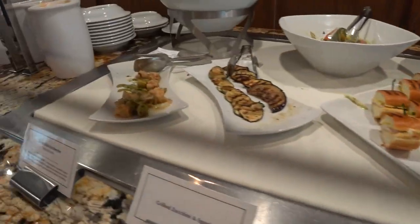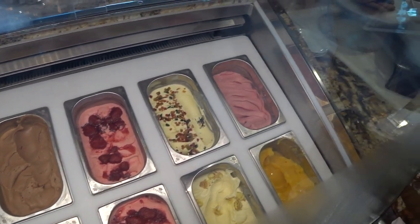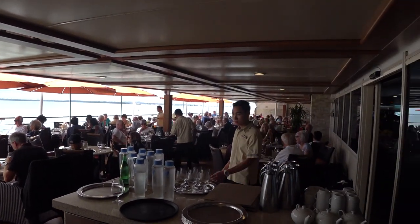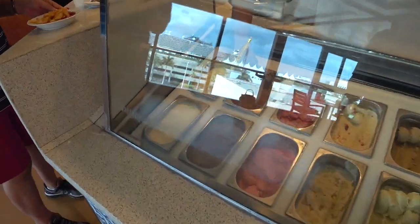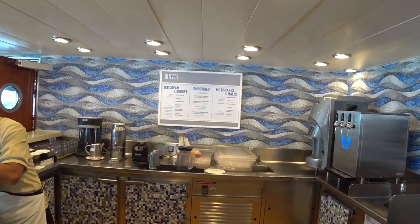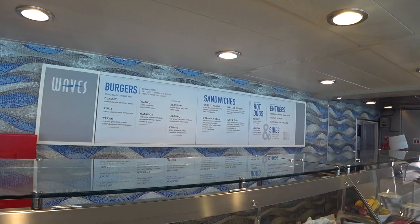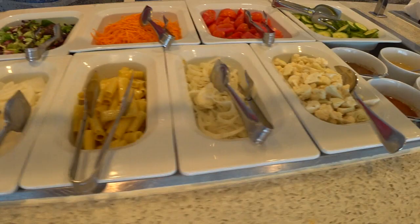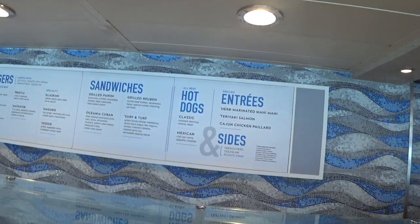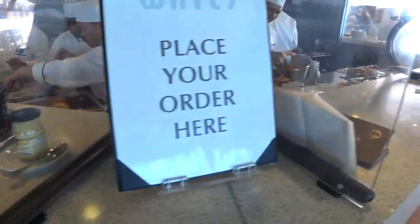This is the cold cuts section, and here's the ice cream section — all made on board. They have a fantastic selection. We also have al fresco dining here at the Terrace Cafe. At the Waves Bar you can get ice cream, sorbet, smoothies, milkshakes, and malts. There's also a burger section with hot dogs, paninis, and surf and turf — lobster and Black Angus filet mignon. There's fresh fruit every day, and you can place your order right here.